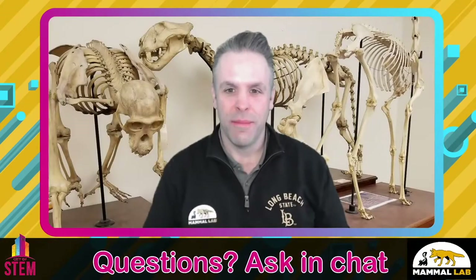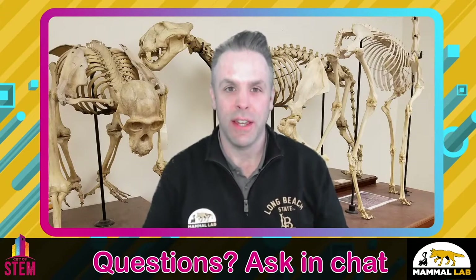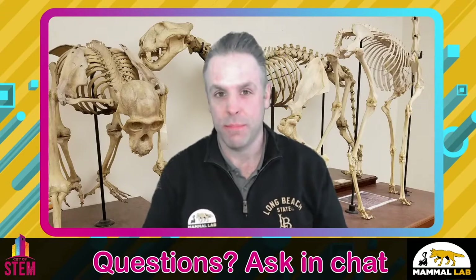Hi everyone again. I'm Dr. Ted Stankwich, director of the Mammal Lab and professor at Cal State Long Beach. Thanks for tuning in to watch our video. You can submit your questions to the chat — I'm happy to answer any questions you have about our research or just about mammals in general. So fire away. The first question is: have you ever been sprayed by a skunk? Actually, one time — we've been trapping for about six years and we've had a couple of spraying events. I've been sprayed once.